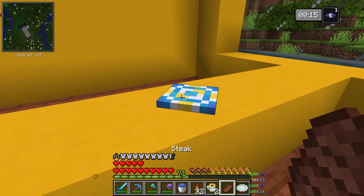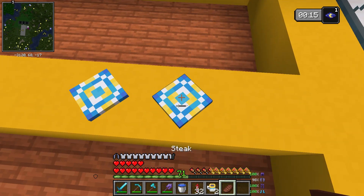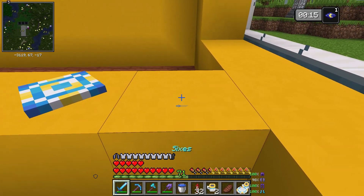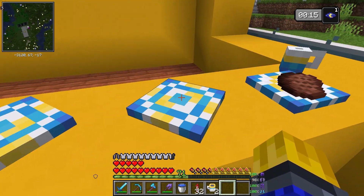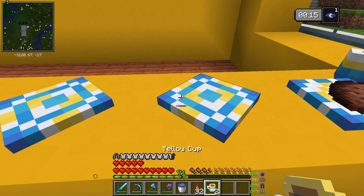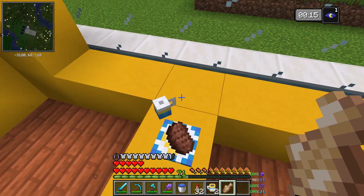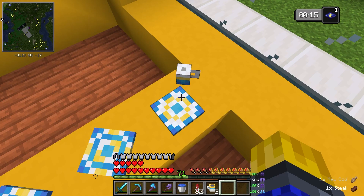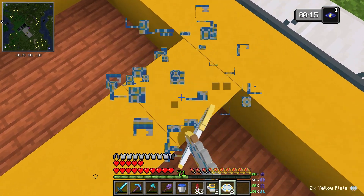I could have sworn you're able to put food on it - maybe not cooked food. It's weird, I can place it on this one but not on here, that makes no sense. But regardless, I don't think I'll keep normal plates - I'll keep all of them as the combos.